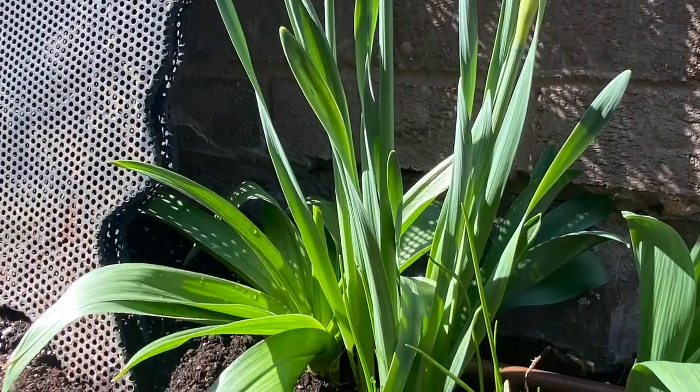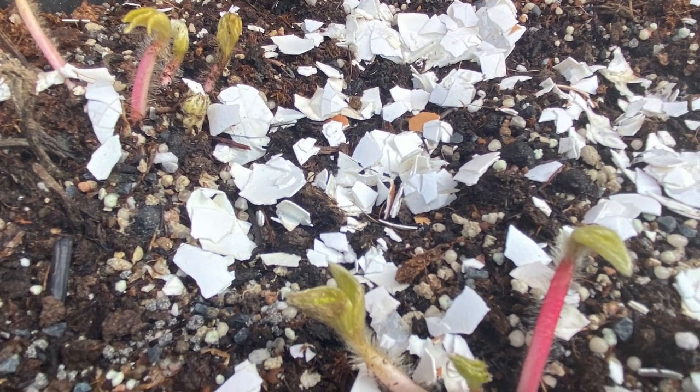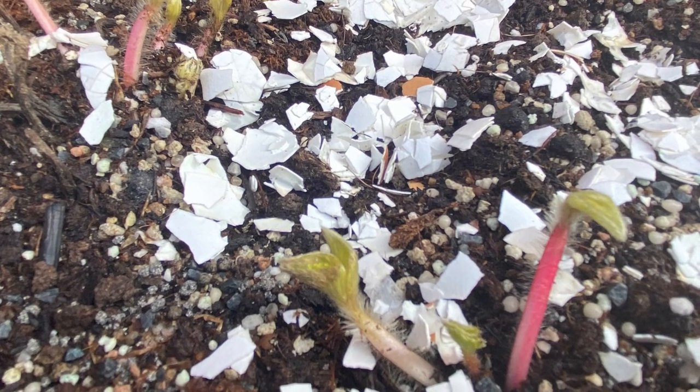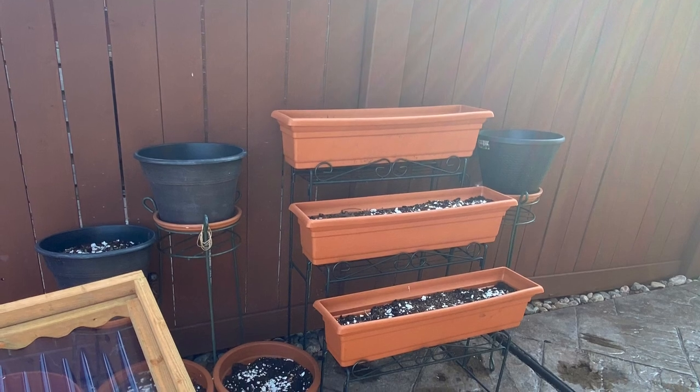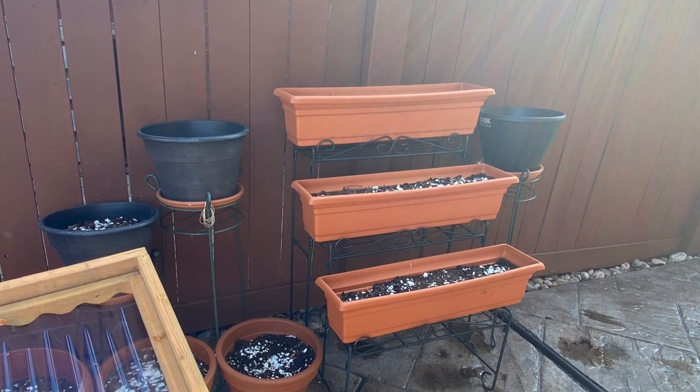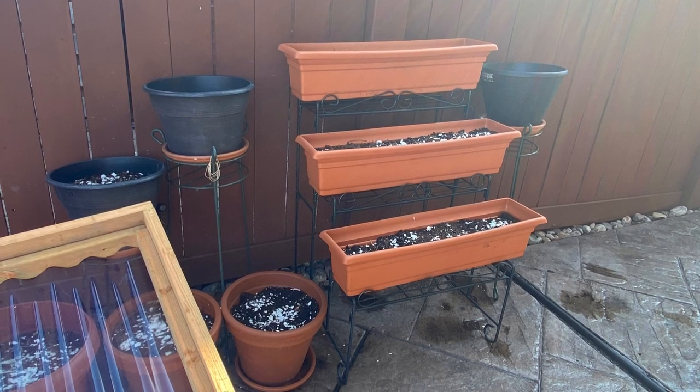Hello everyone, thanks for joining us at Delicious Home and Garden. Today I wanted to show you what's happening this spring 2021 in our yard here in southern Ontario — all that's growing, what's new, and what to look forward to this summer growing season.